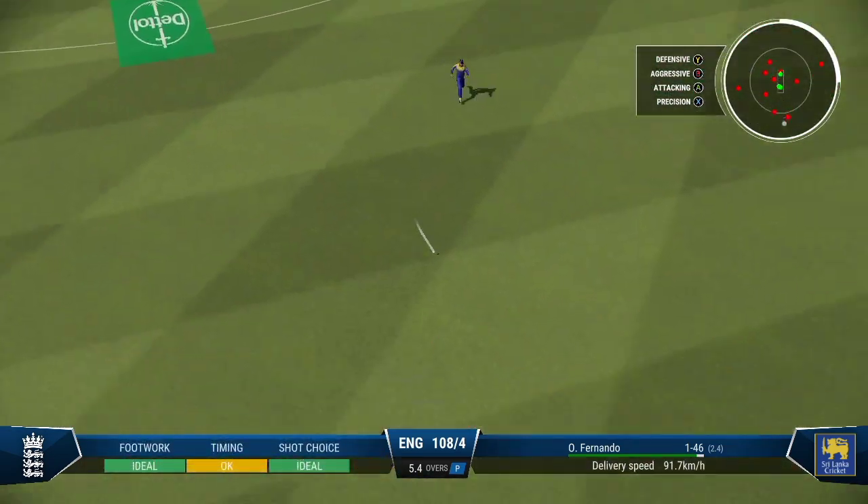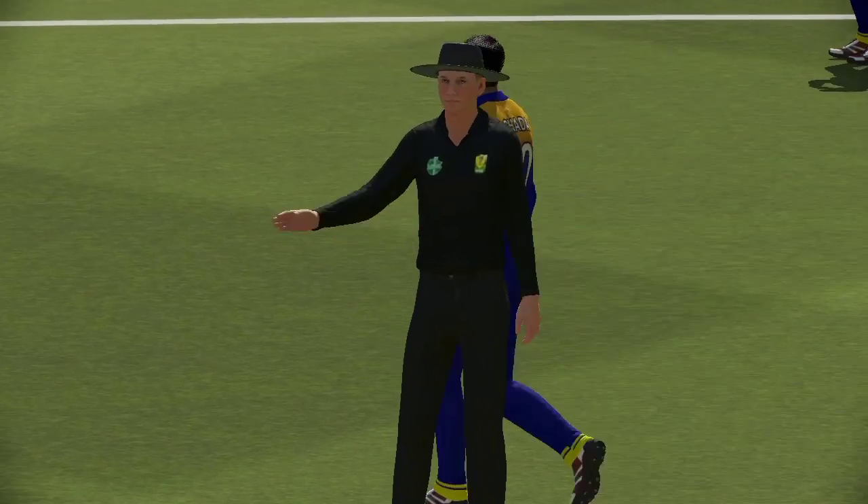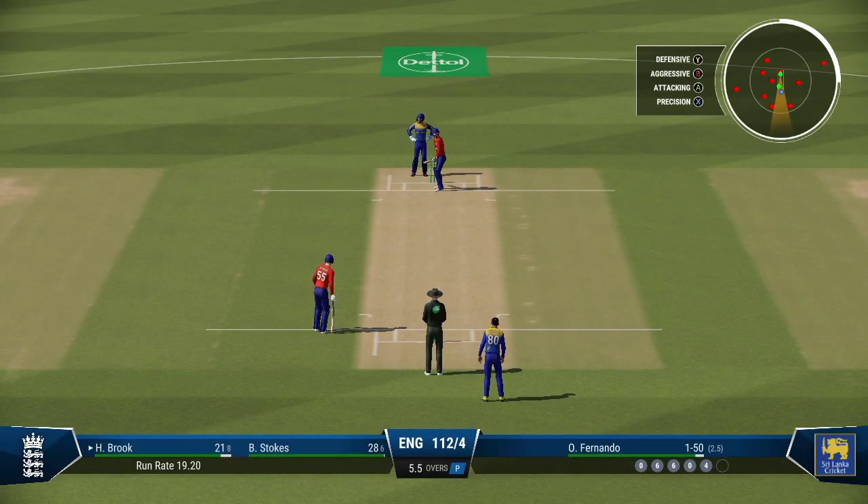Perfect technique and placement. You sometimes just have to stop and admire batting like that. Gets onto the front foot early, well-timed and four runs.